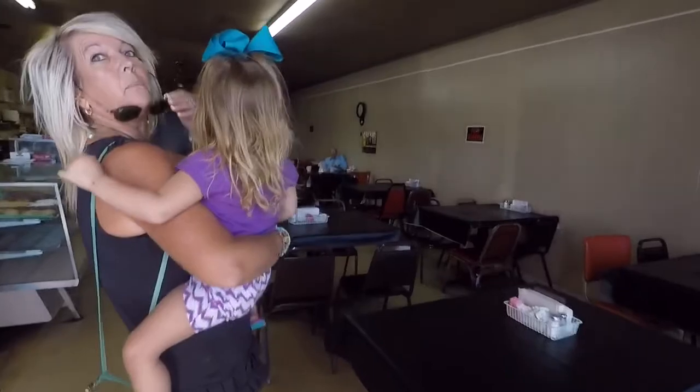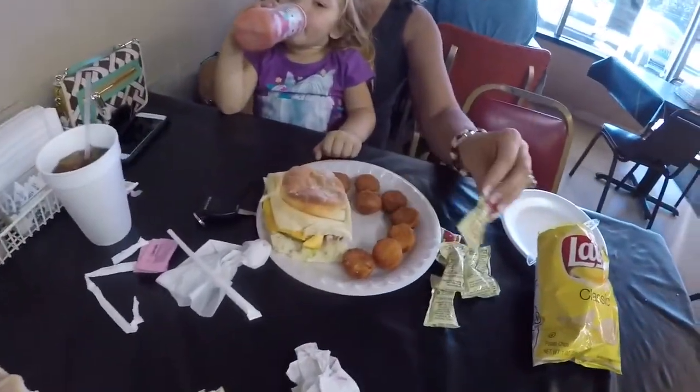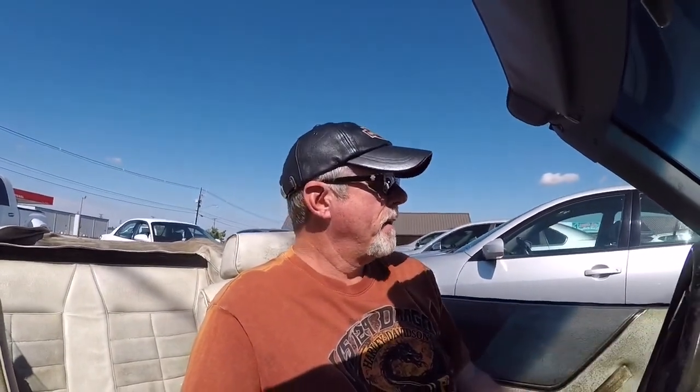Wow, we got it to ourselves. We just got our food. They make their own buns here — sourdough bread. We're through eating and had to jump it again. The battery's just shot. We're headed towards Russellville, so let's see if we make it.